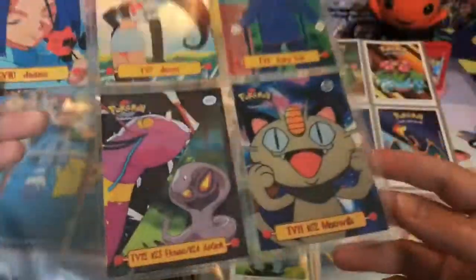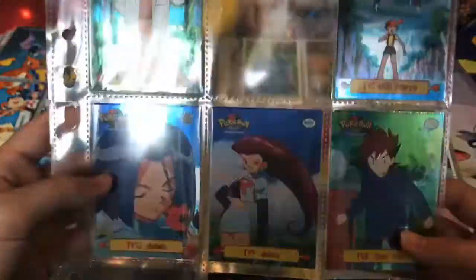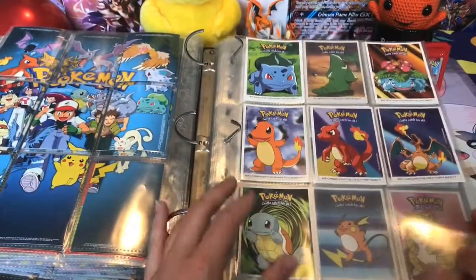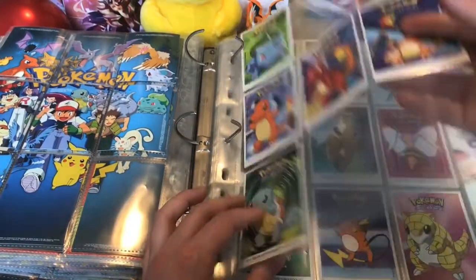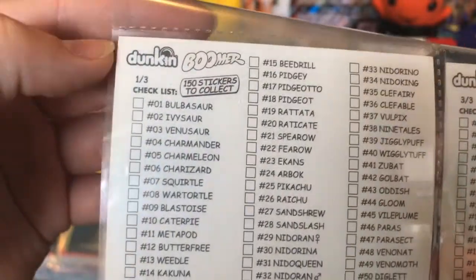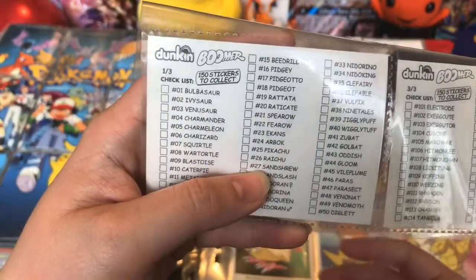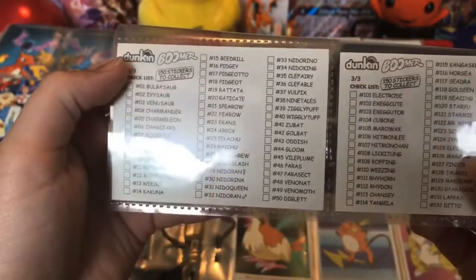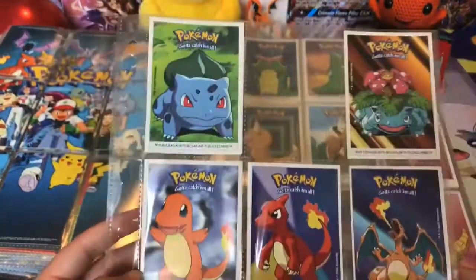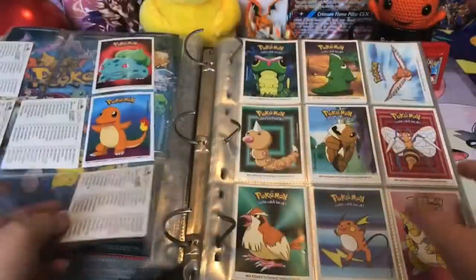But these are also holo ones. The holo effect on these cards is kind of bad — I didn't even realize these were holos. And then this is something entirely different, but they are also in this folder. I think these are stickers. 150 stickers to collect, but this one only has 50.